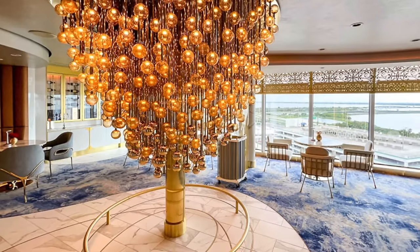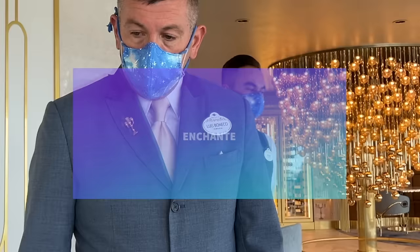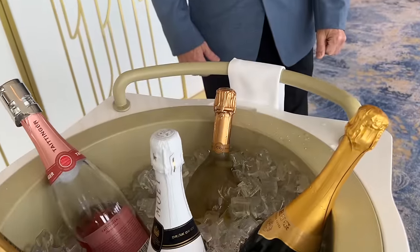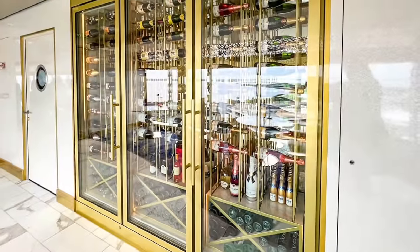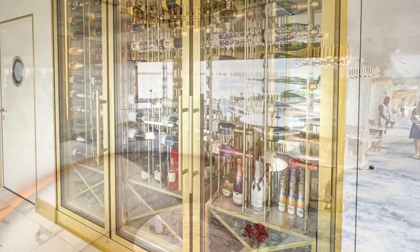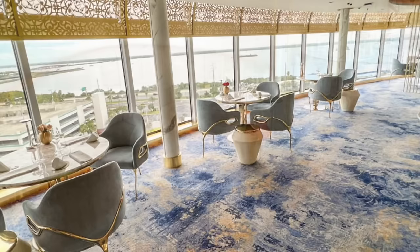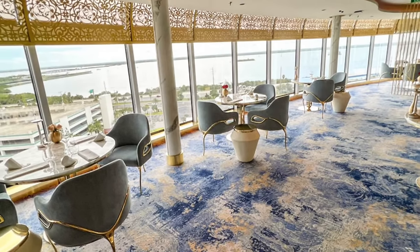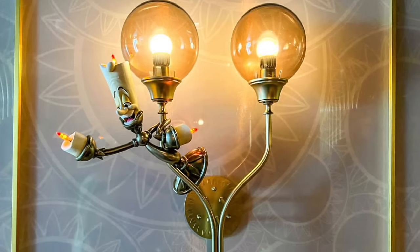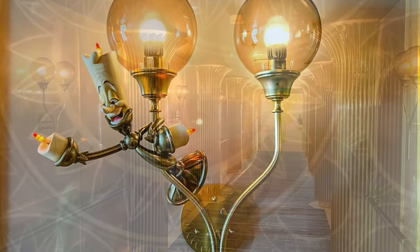At this point I was already late — that will be a theme here — for my highly anticipated dinner at Enchanté, helmed by three Michelin-starred chef Arnaud Lallemand, who also contributes to Remy on the Dream and Fantasy. Altogether, on Deck 13 aft, you've got Enchanté, Palo Steakhouse, and the Rose Lounge — all adults-only locations themed to Beauty and the Beast. The theming is very subtle. Enchanté features Lumière, Palo Steakhouse features Cogsworth, and the Rose Lounge is, of course, the Enchanted Rose.